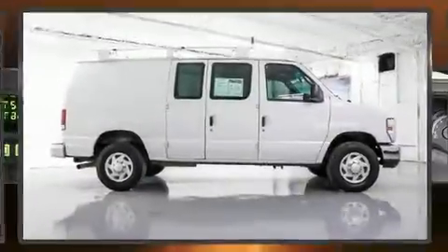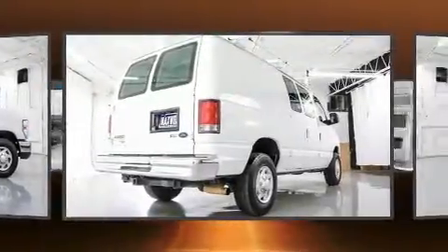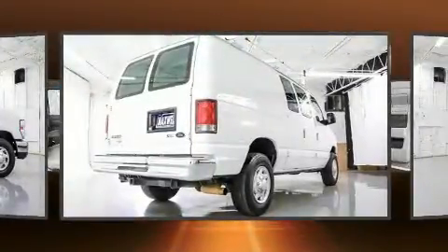You can expect a lot from the 2014 Ford E250. With fewer than 50,000 miles on the odometer, this pre-owned model still has plenty of miles remaining as reliable transportation.